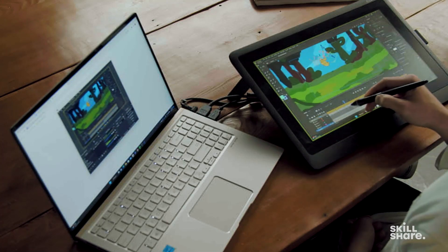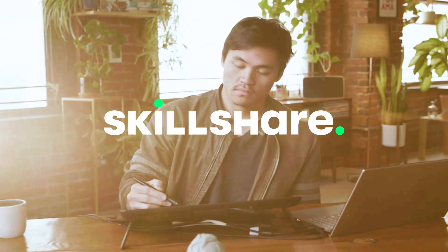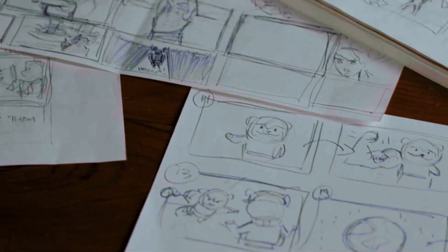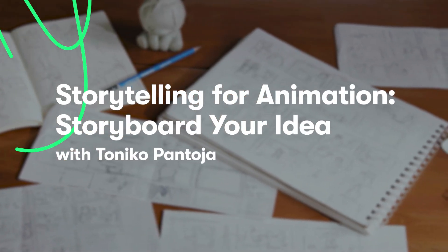The great thing is that I didn't have to make the class completely by myself. I was actually having meetings with Skillshare, going over the curriculum, the outline, things to be touched, things to be discussed. It was a highly collaborative effort.